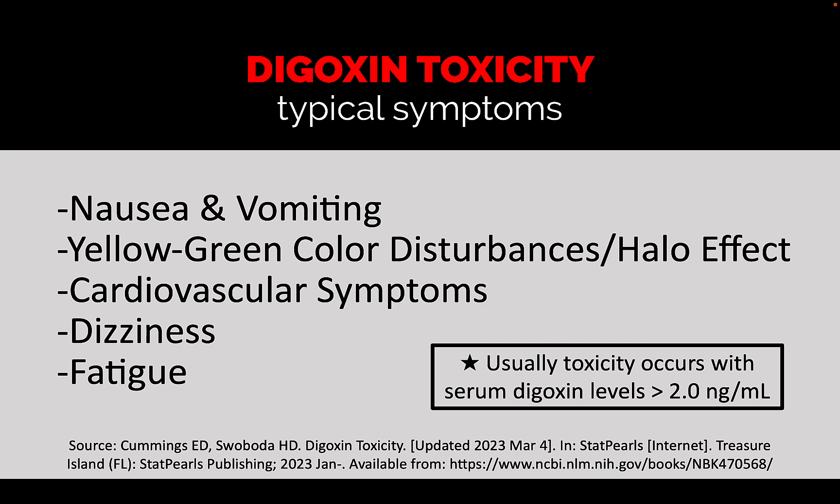What are the typical symptoms? The most common symptom is nausea and vomiting. Also yellow-green color disturbances or a halo effect. Cardiovascular symptoms like arrhythmias, dizziness, and fatigue. Elderly people may only have non-specific symptoms like dizziness and fatigue, so it's harder to detect in them based on clinical assessment. But you can measure the digoxin level in the blood, and when that level is greater than 2.0 nanograms per milliliter, that indicates the patient is more likely to have digoxin toxicity.